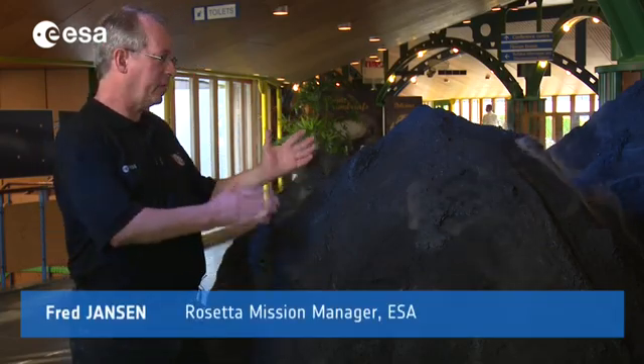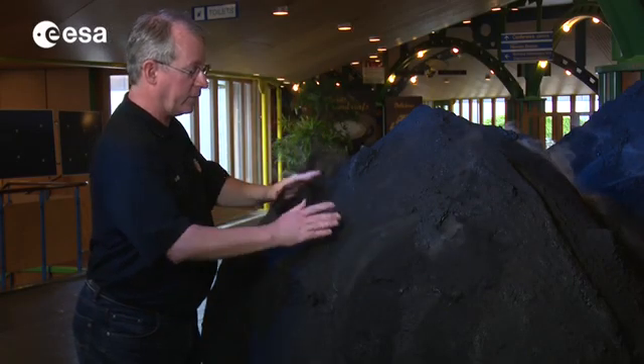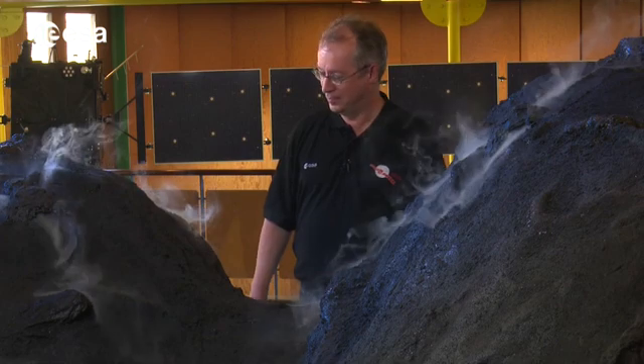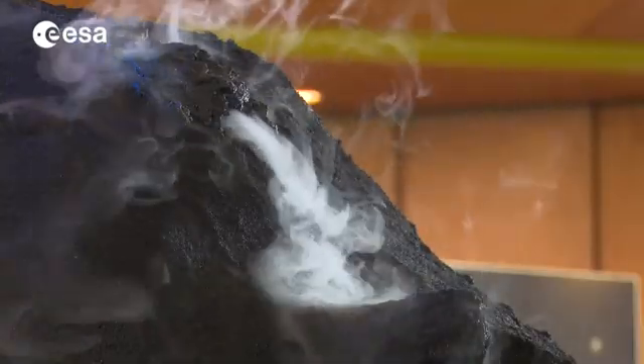This is the comet — it's roughly a 1 in 1,000 model, so the real thing is 1,000 times bigger. The landing site is roughly here, which we are aiming for to deliver the lander — it's the flattest part we could find. This miniature version of comet 67P Churyumov-Gerasimenko is at ESA's ESTEC facility, where Rosetta was tested before launch.